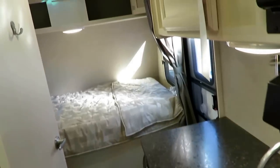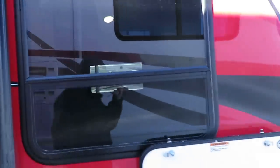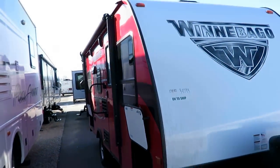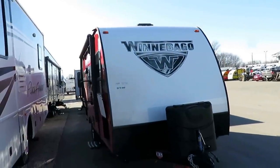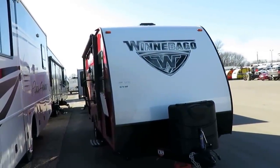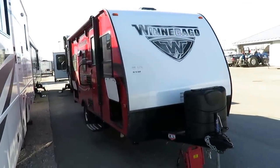Give us a call if you're curious about prices, hitching, financing, trades, or if you want this RV delivered to your front door. We're happy to talk through anything — take care, stay safe, have fun, and happy camping everyone.